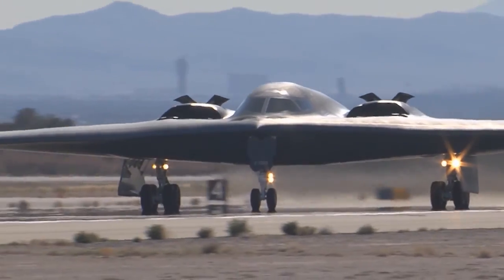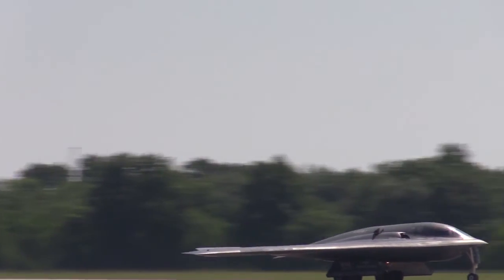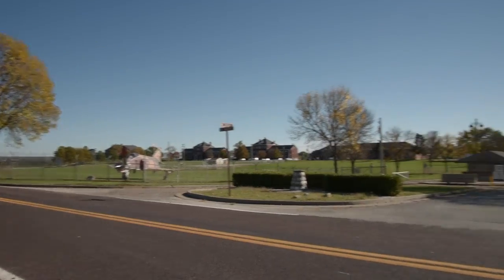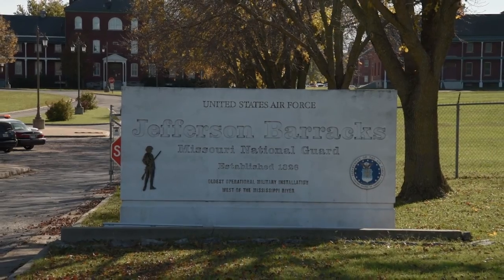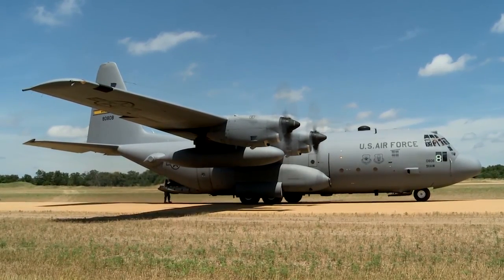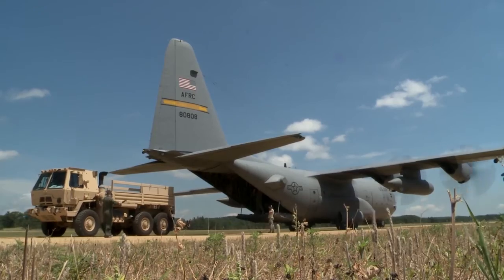The 131st flies the B-2 Spirit Bomber and is headquartered at Whiteman Air Force Base near Knob Noster, Missouri, and has several units stationed at Jefferson Barracks in St. Louis. The 139th flies the C-130H Hercules and is based at Rosecrans Air National Guard Base near St. Joseph, Missouri.